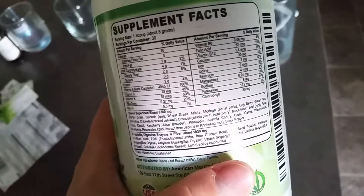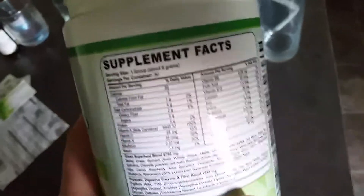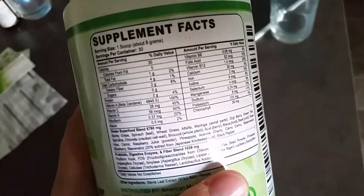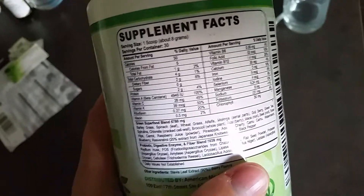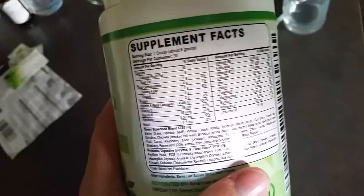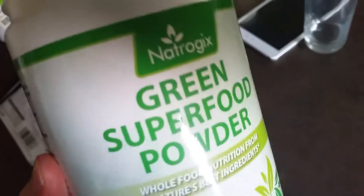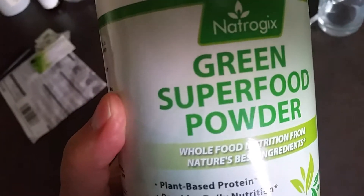I'm not 100% sure that everything in here is natural, because they list how much vitamin A, vitamin C, and vitamin K as a percentage in milligrams — and usually that indicates that a company adds some synthetic nutrients or vitamins to the whole food blend.